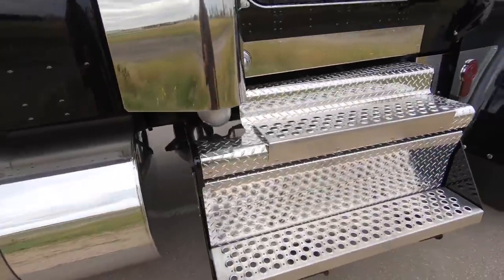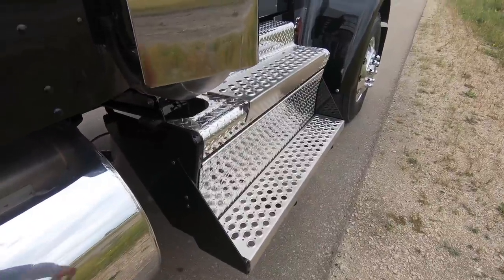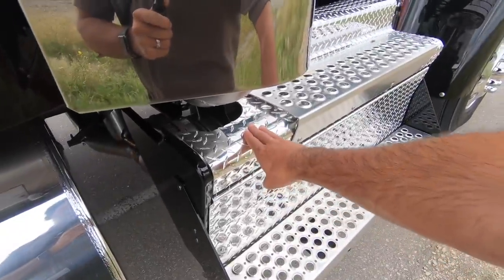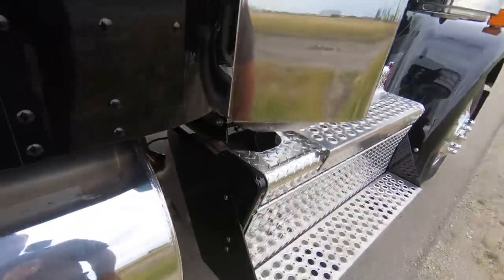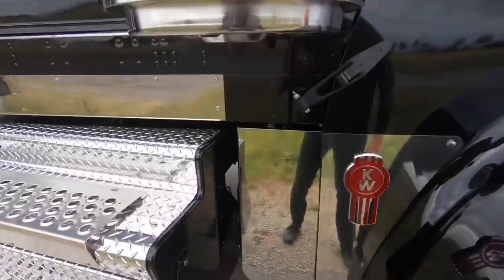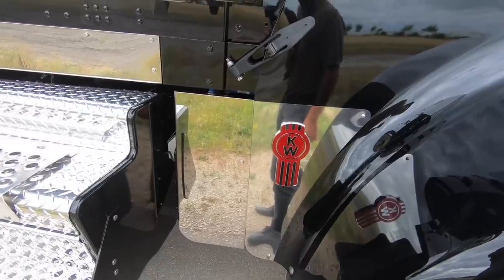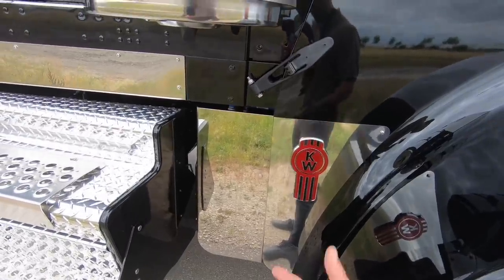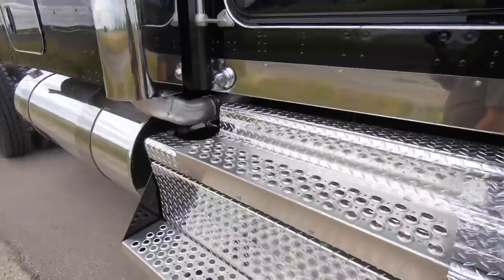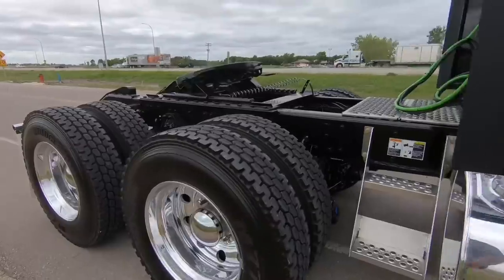This truck has the standard configuration for the DPF toolbox, so you get the checker plate aluminum and the painted sides. You can order that completely polished if you want. This piece right here is an option — otherwise it's ordered black or the same color as the truck. That's a quick exterior tour on this bad boy.